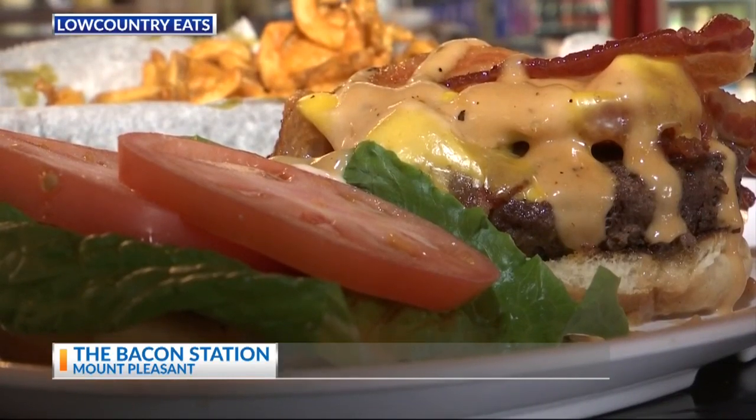I'm going to tell you right now, if bacon is your thing, we've got the place for you. Head on over to Mount Pleasant and I'll see you at the Bacon Station. We'll see you soon.